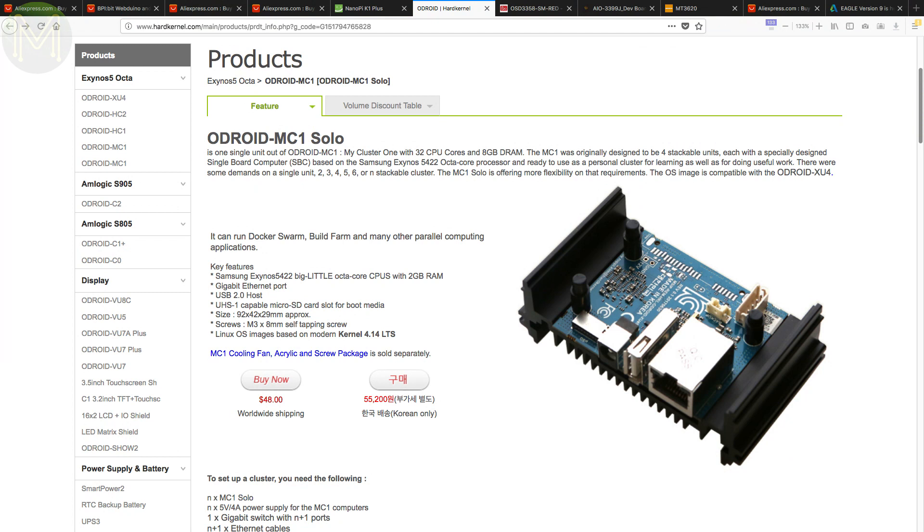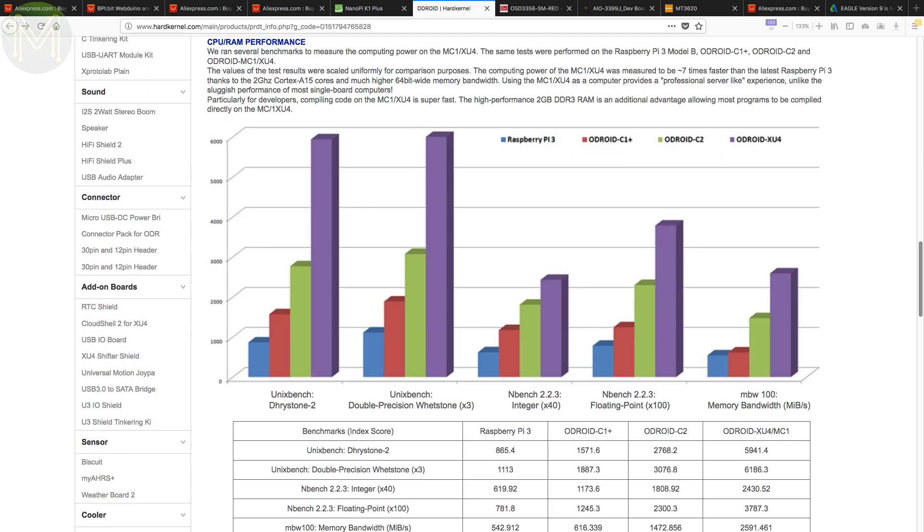Way back in Weekly Roundup number 47, we saw the Odroid MC1. Now the Hardkernel guys have come out with the Odroid MC1 Solo. This is the same as the Odroid MC1, but instead of a stack of four XU4 boards, you get just one. This drops the price from US$220 down to US$48. Nice.